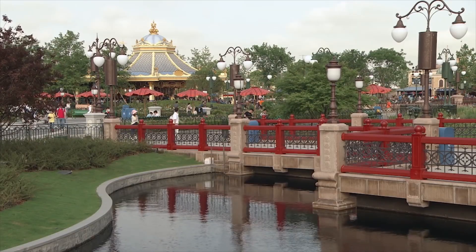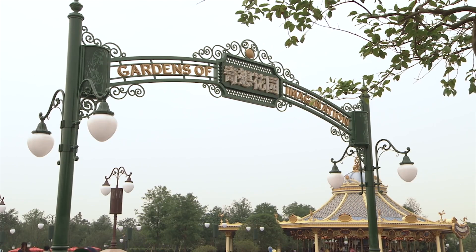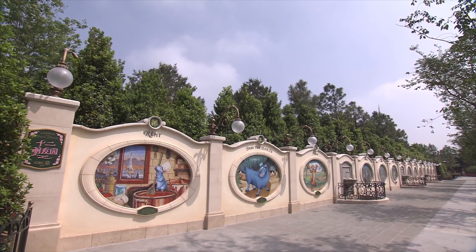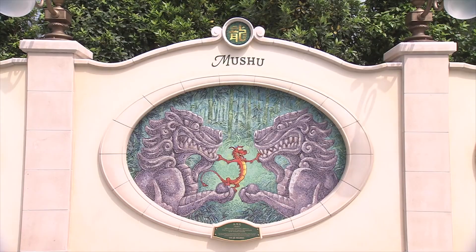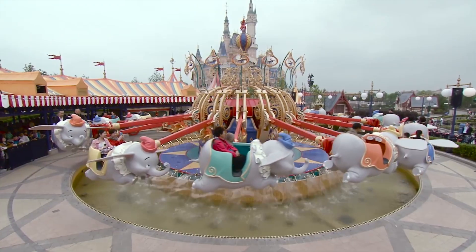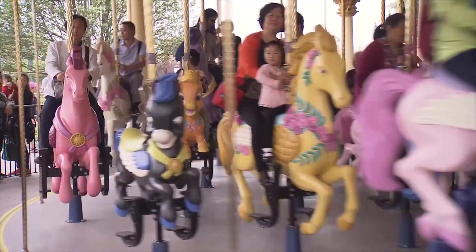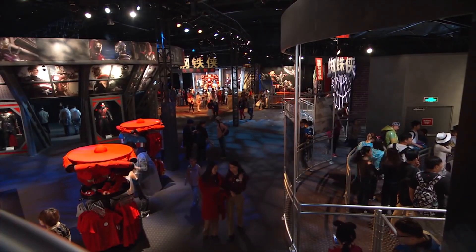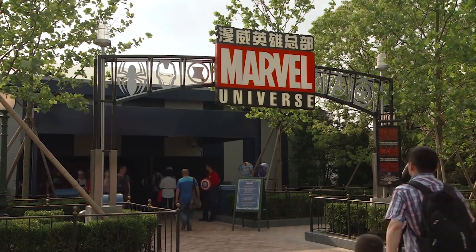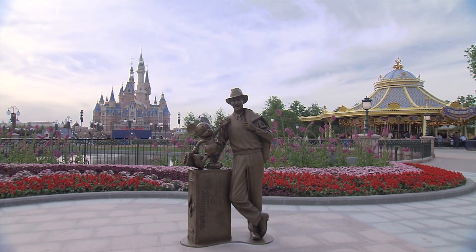Once you have made your way through Mickey Avenue, you will come to the main hub of the park, Gardens of Imagination. This land features seven Chinese gardens with an amazing mural of the 12 animals of the Chinese zodiac, represented by Disney characters. It also has two classic Disney attractions, Dumbo the Flying Elephant and the unique Fantasia Carousel. You can also meet your favorite Marvel character in the special pavilion called Marvel Universe. Gardens of Imagination has lots to explore and gives plenty of space to watch the parades and fireworks.